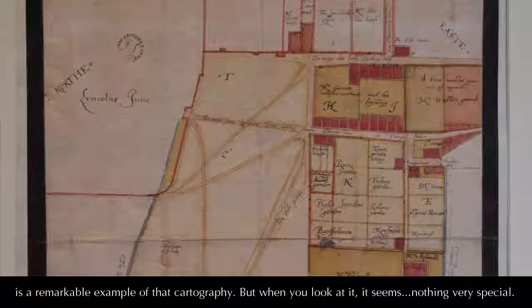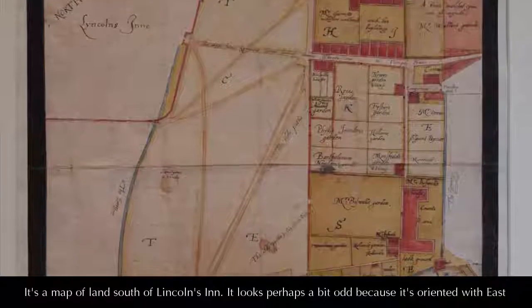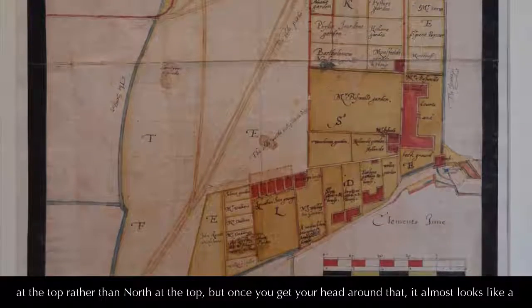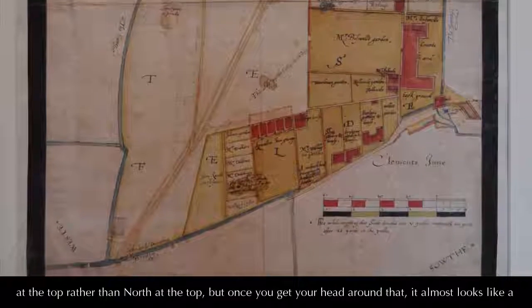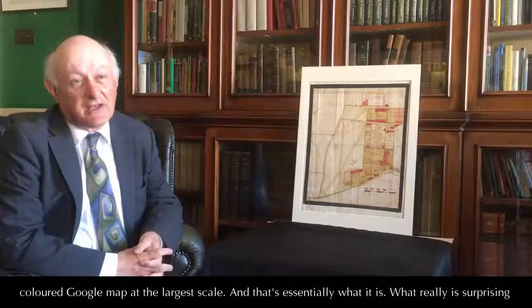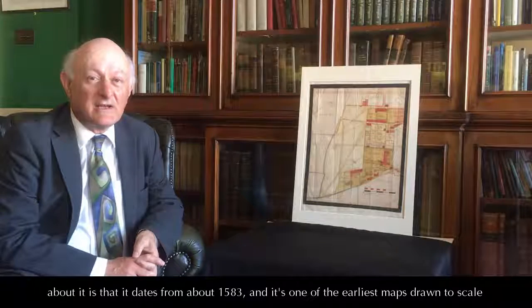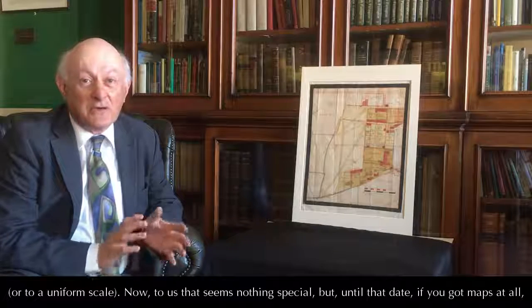But when you look at it, it seems nothing very special. It's a map of land south of Lincoln's Inn. It looks perhaps a bit odd because it's oriented with east at the top rather than north at the top. But once you get your head around that, it almost looks like a coloured Google map at the largest scale. And that's essentially what it is. What's really surprising about it is that it dates from about 1583, and it's one of the earliest maps drawn to a uniform scale.